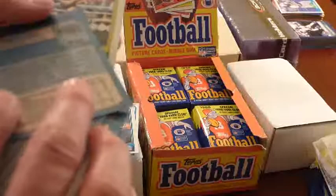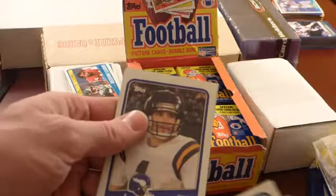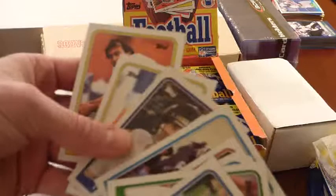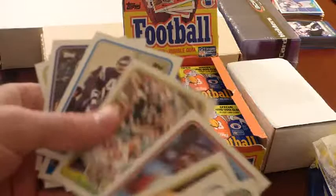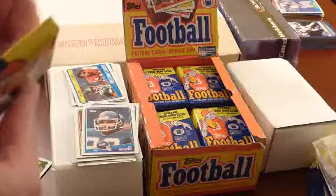Calvin Bryant — decent change of pace back, could catch out of the backfield, a USFL guy out of North Carolina. Curtis Adams, Dean Biasushi — kicker. Chuck Nelson — kicker. Donald Iguibuque — kicker, went to Clemson. Frank Garcia. So that was a big pack on kickers and punters — I got like five punters and kickers in that pack. Yippee.